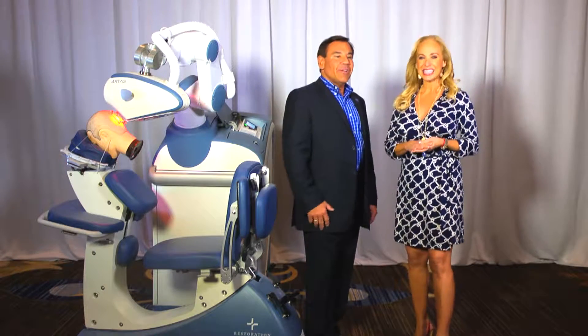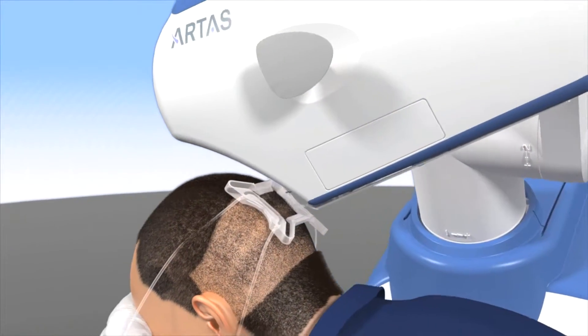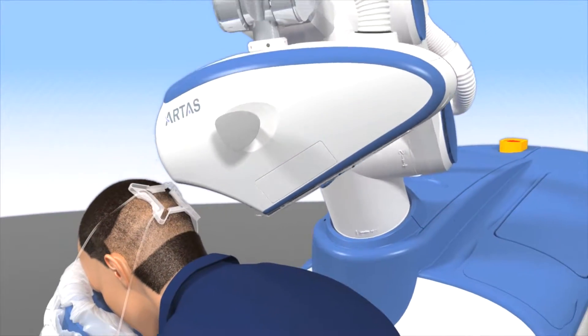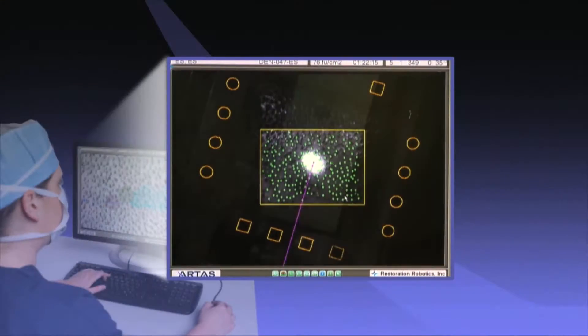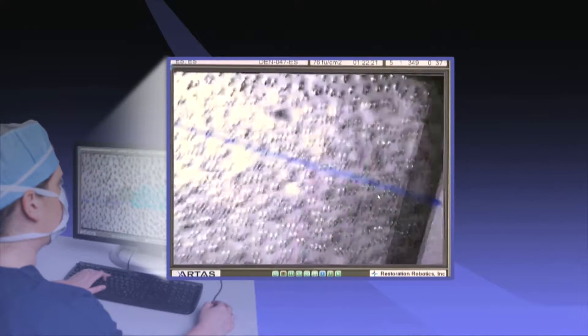It's a wonderful technology. The Artis Procedure has opened up hair transplantation to men who otherwise would not have it done. It provides no plugginess, it provides no linear scar, there are no staples, there are no stitches in the back of the head. The Artis device allows us to harvest transplanted grafts from the back of the head, move them to the top, and have very natural results.